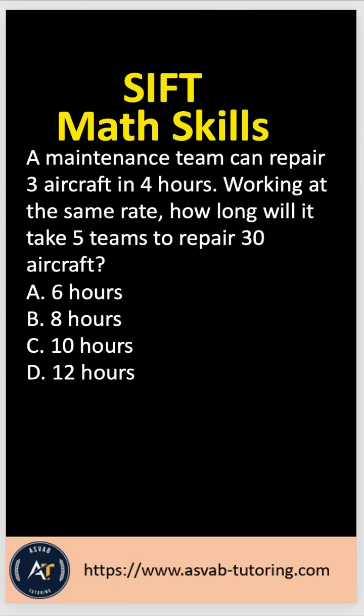Let's practice another very important and challenging math skills question for the Army Aviation Officer Candidate test, called the SIP test. The question says: a maintenance team can repair three aircrafts in four hours. Working at the same rate, how long will it take five teams to repair 30 aircrafts?